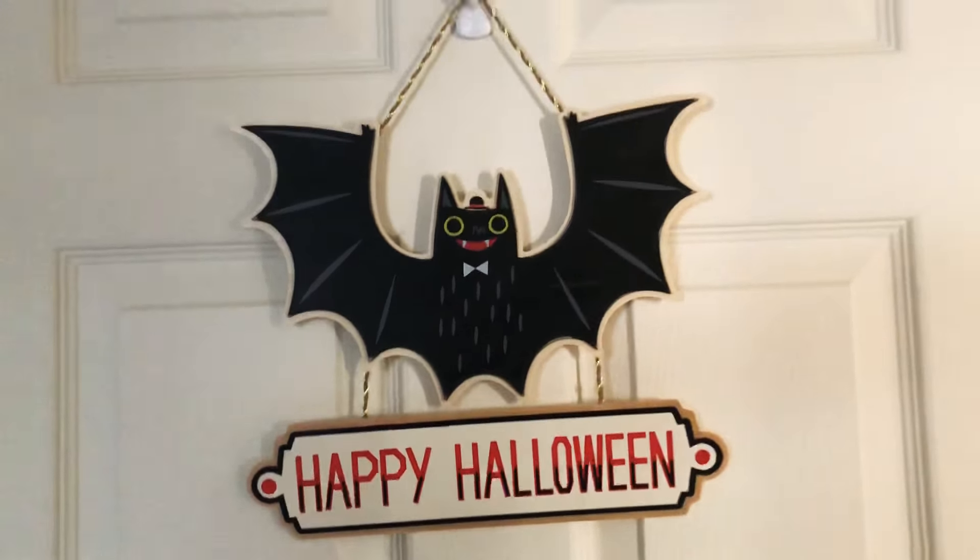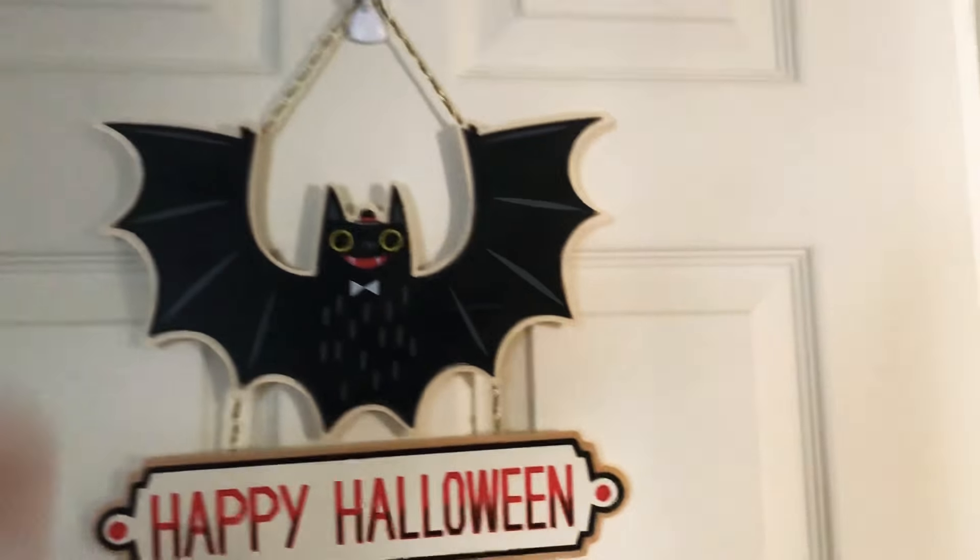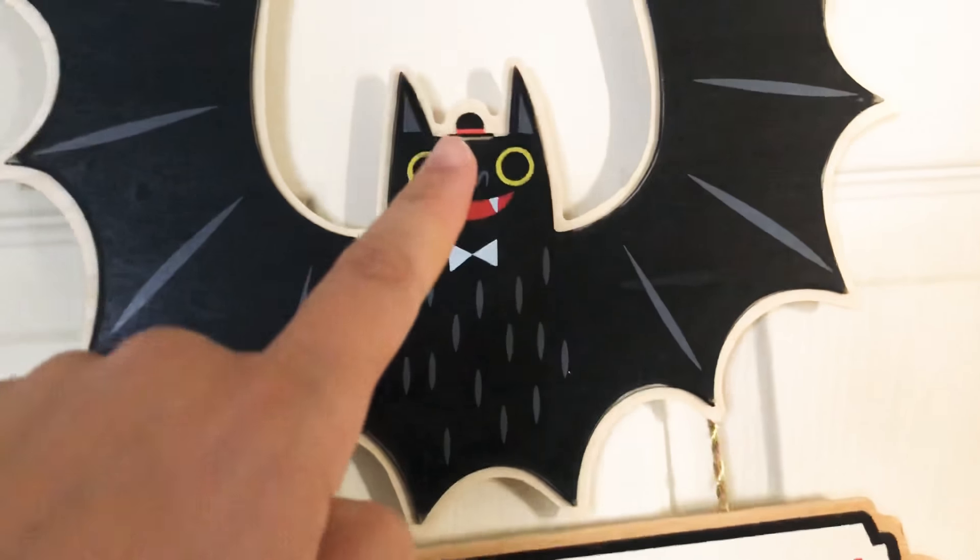I also got this trick-or-treat sign from Target a few years ago. And then one of my favorite little signs is this one, which is on my laundry room door. It says Happy Halloween — it's from Target too. I love the way that bat looks with the little boy hat.